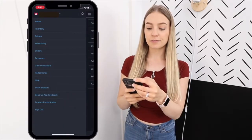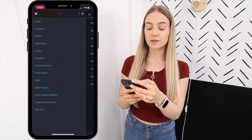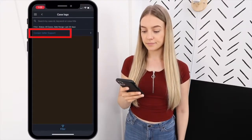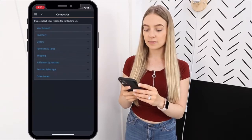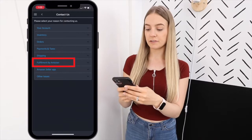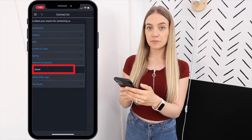Option one: using your smartphone. When you're in the Seller Central app, click the three bars at the top left-hand corner, click Seller Support near the bottom, then click Contact Seller Support. Now you can select the option that best applies to you, or you can just go to Fulfillment by Amazon FBA issues.